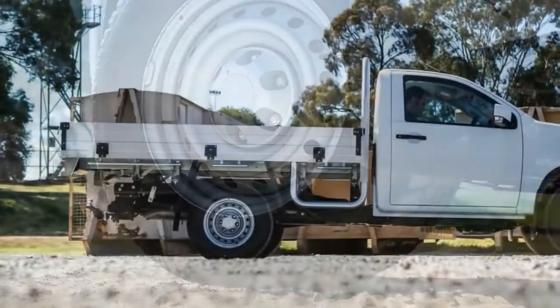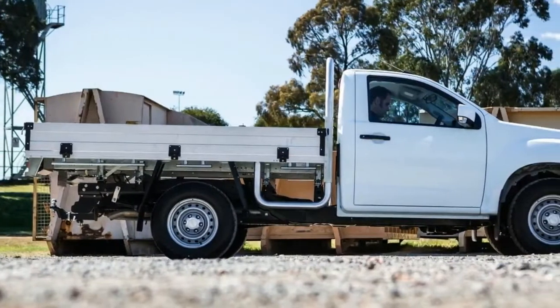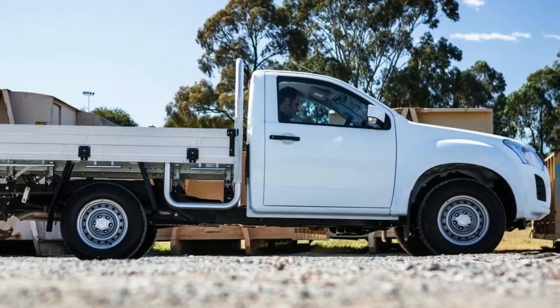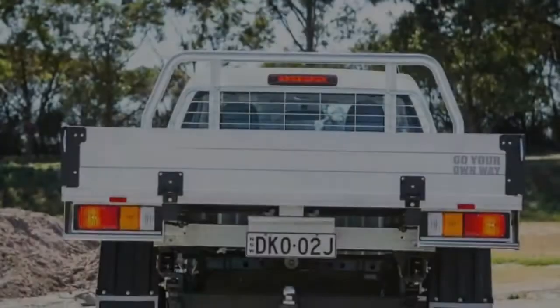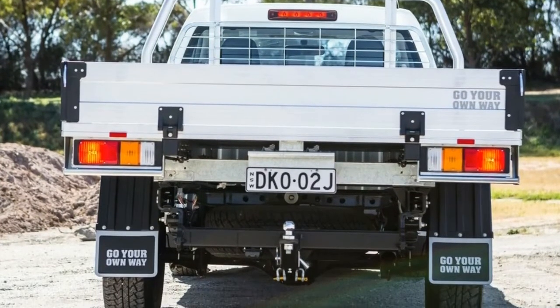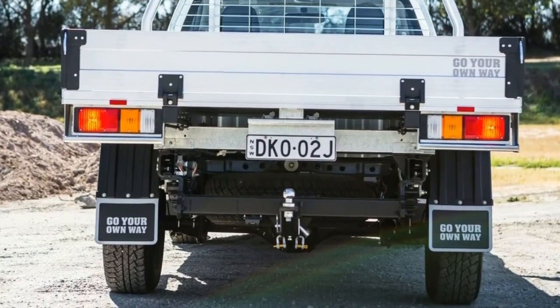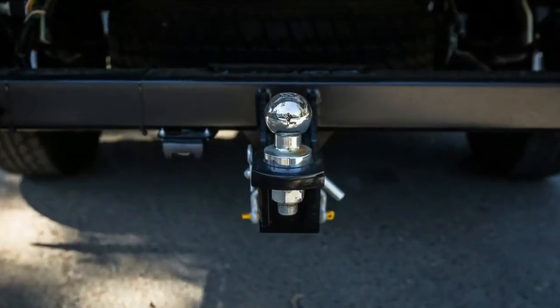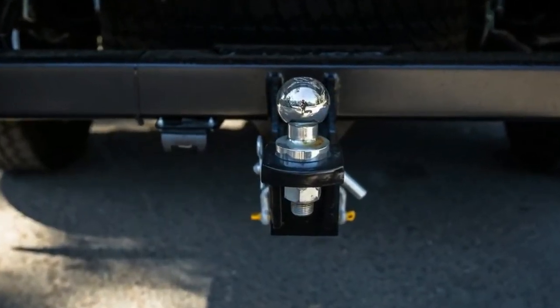The cab chassis truck segment is hardly exciting — it's the reason why apprentices get stuck with the work truck while the boss most likely drives a high-end dual-cab. To be fair, though, the work truck segment is better facilitated than it ever was. Touch screens, cruise control, steering wheel controls and air conditioning weren't even considerations not that long ago.